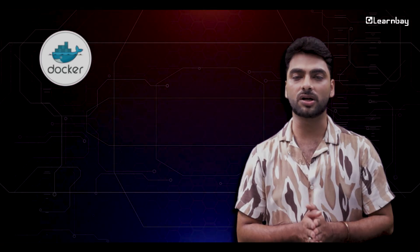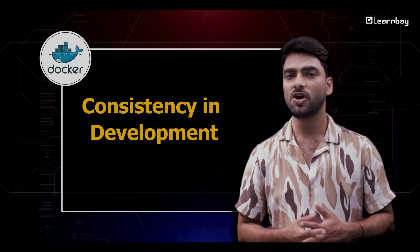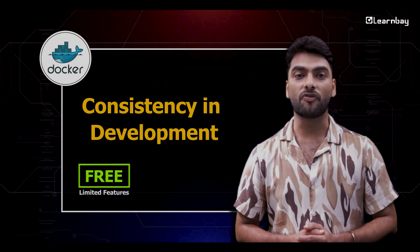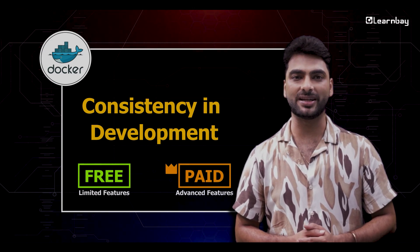First up, Docker. Think of Docker as your tool for keeping all your applications playing nicely together no matter where you are working from. It's all about consistency. Docker offers a free version with limited features and paid plans for advanced capabilities.